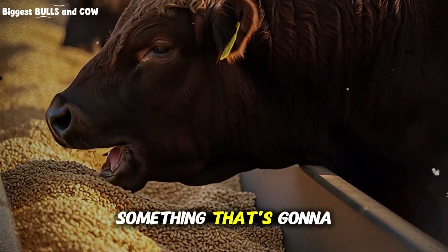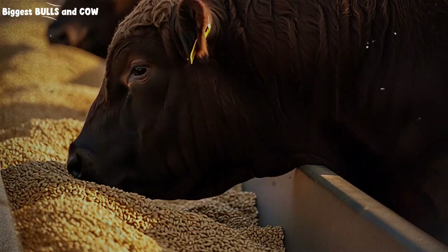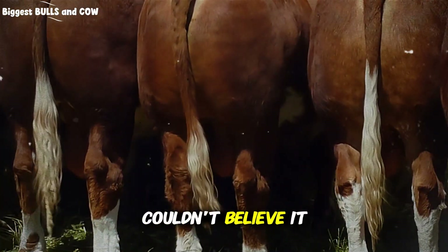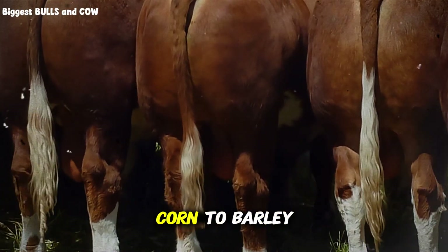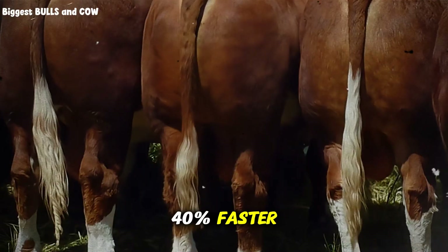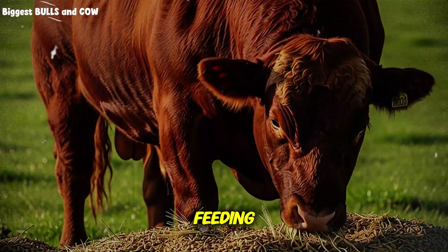I just discovered something that's gonna make you question everything you know about fattening cattle. A rancher in Texas showed me his feed bill and I literally couldn't believe it. He switched from corn to barley and his cattle reached market weight 40% faster — that's like turning six months into three and a half months of feeding.